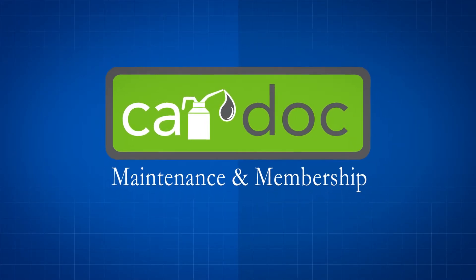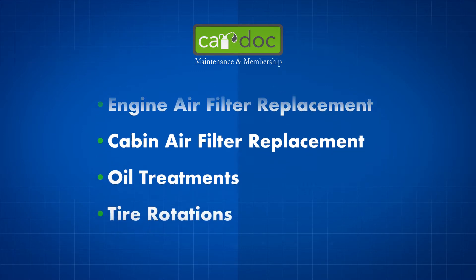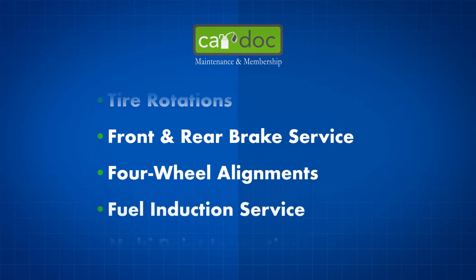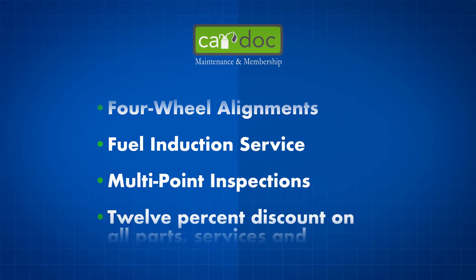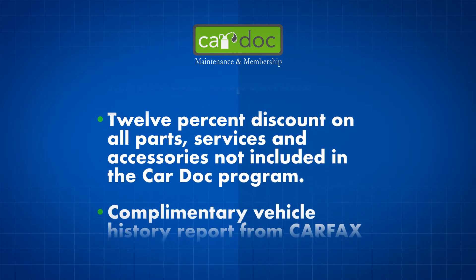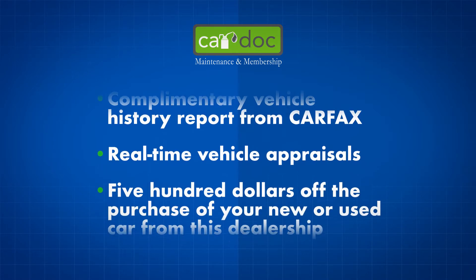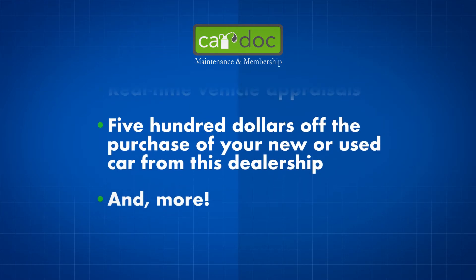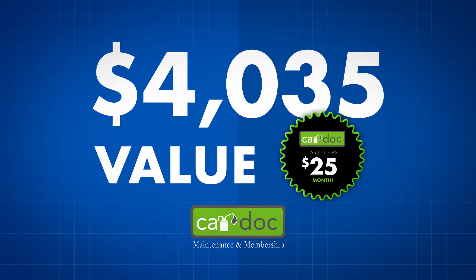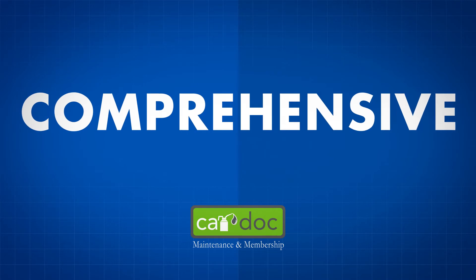The CarDoc program covers the following maintenance items and more: oil and filter changes, engine air filter replacement, cabin air filter replacement, oil treatments, tire rotations, front and rear brake service, four-wheel alignments, fuel induction service, multi-point inspections, 12% discount on all parts, complimentary vehicle history report from Carfax, real-time vehicle appraisals, and $500 off the purchase of your new or used car from this dealership. All that — over $4,000 in value — for as little as $25 a month. The CarDoc program is extremely comprehensive; in fact, it covers wear items typically omitted by other programs.